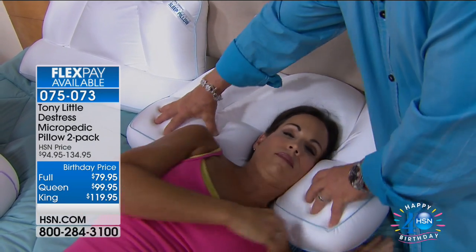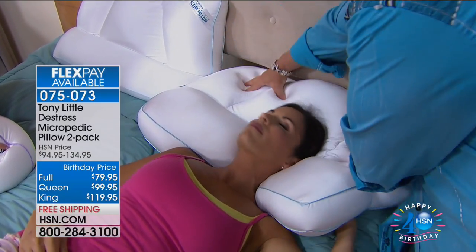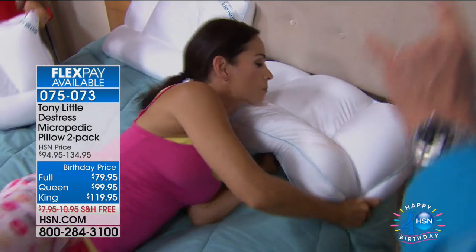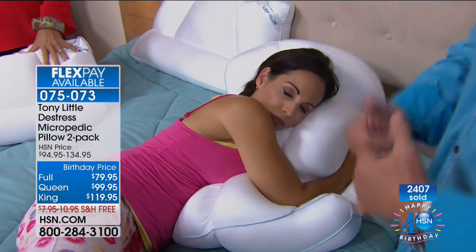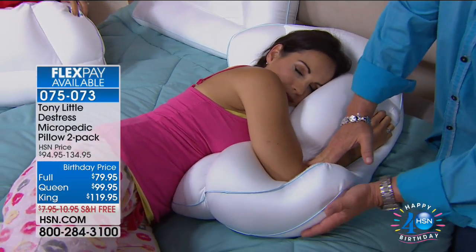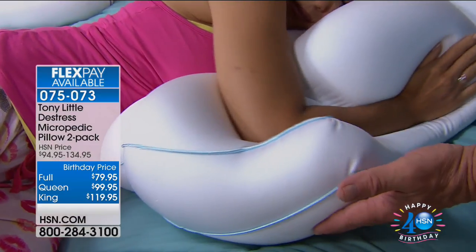Tony shows the lumbar/cervical support use. He criticizes products that sell separate pillows for side sleepers: 'You don't have to — because some pillows are one-dimensional. A Micropedic pillow works and customizes to your bone structure. That's why you use it.' He demonstrates cradling the elbow, supporting the chin and neck.